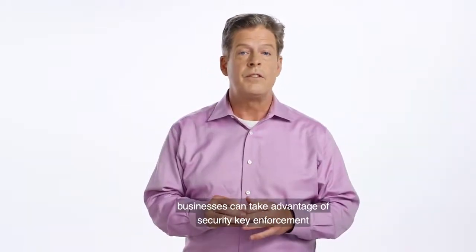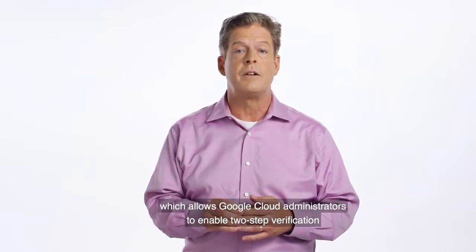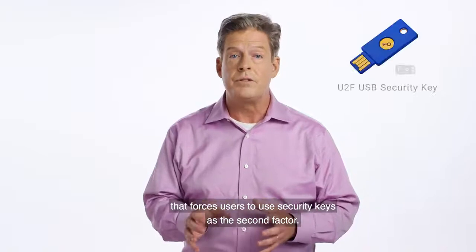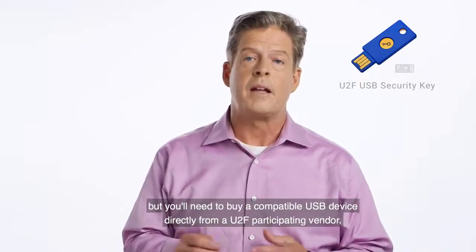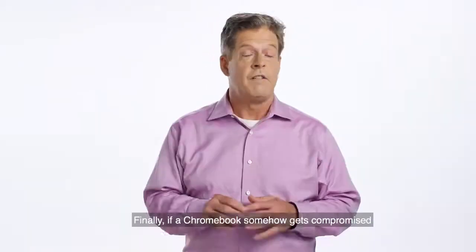To increase control further, businesses can take advantage of security key enforcement, which allows Google Cloud administrators to enable two-step verification that forces users to use security keys as the second factor. Security keys work with Google accounts at no charge, but you'll need to buy a compatible USB device directly from a U2F participating vendor.